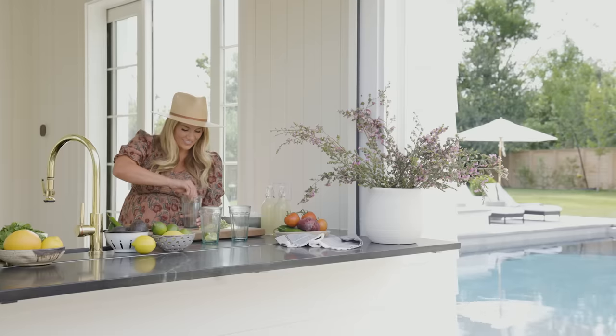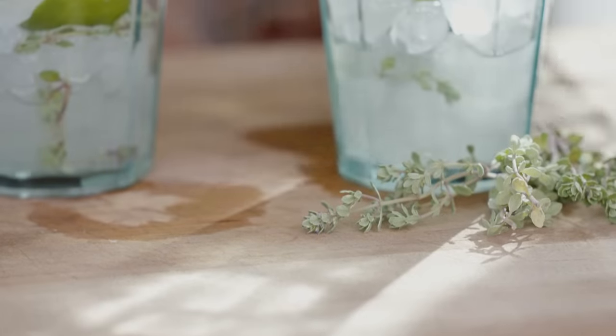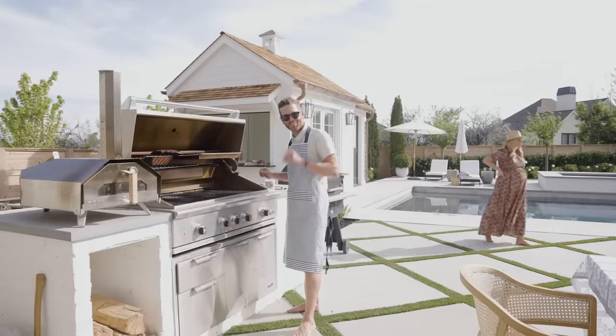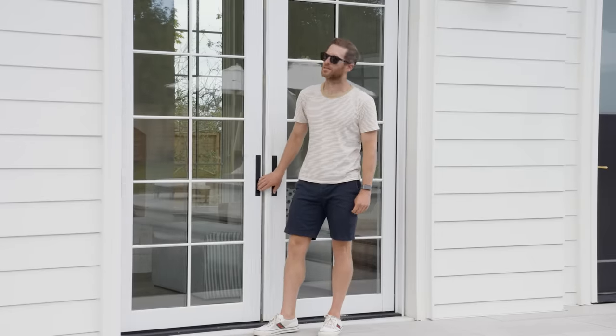As I try to wind things down over these next couple weeks to get ready for baby, I am taking a break for the first time ever from hosting our webisode and Sid is going to take over and lead you through our pool and pool house tour. Should we give it a go and see how bad it goes?